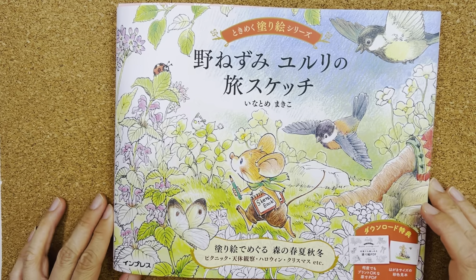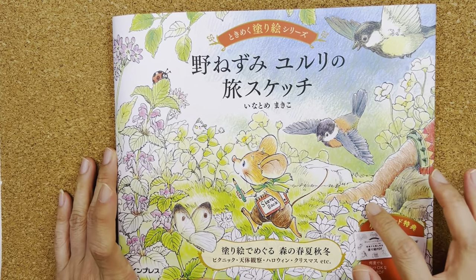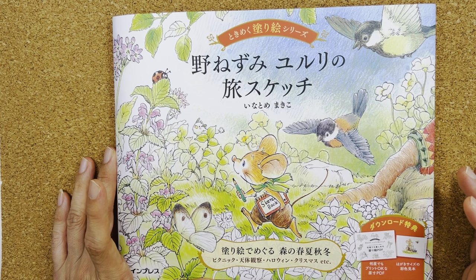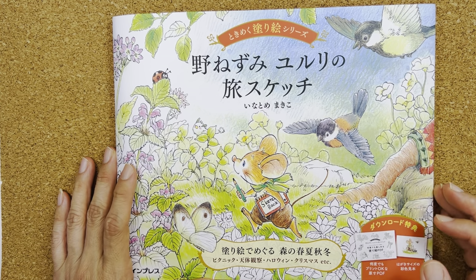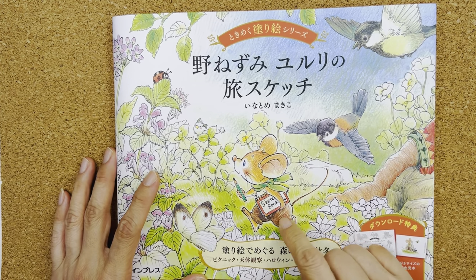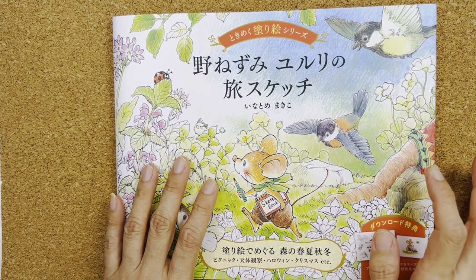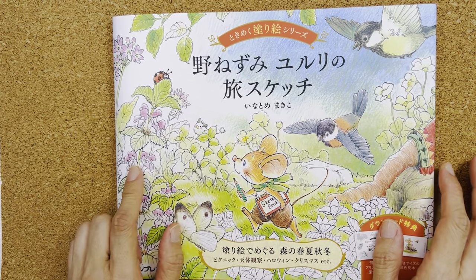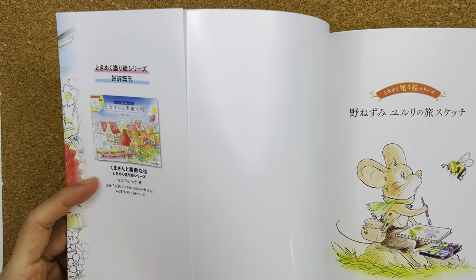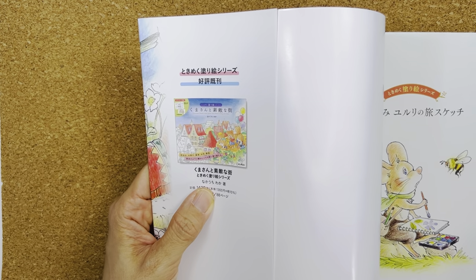Hello everyone, welcome or welcome back to my channel. In this video I'm going to show you a flip through of this book. The title translates to 'Sketches of Wild Mouse Yururi's Journey' or 'The Journey of the Wild Mouse Yururi.' The mouse has a sketchbook and records whatever he sees throughout the year. The illustrator is Makiko Inatomi, and she has another book about bears published in 2021.